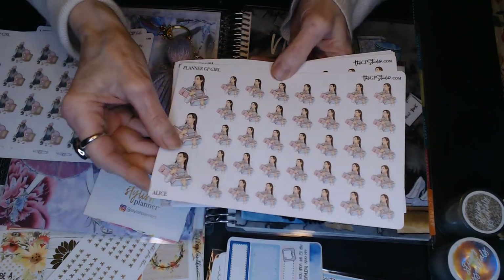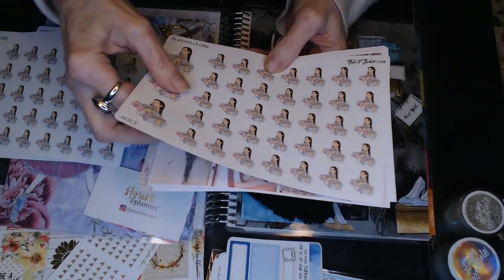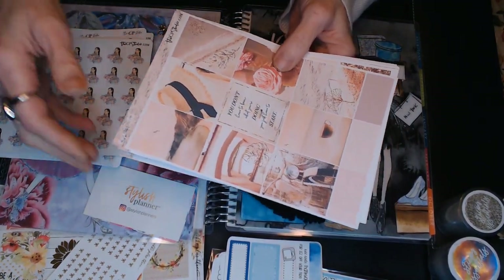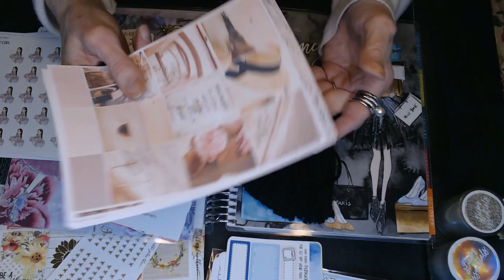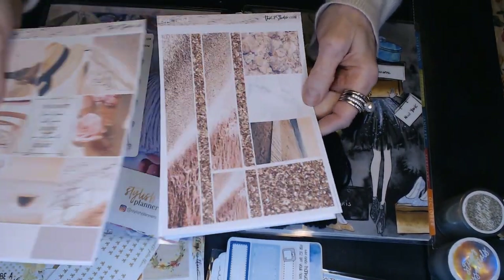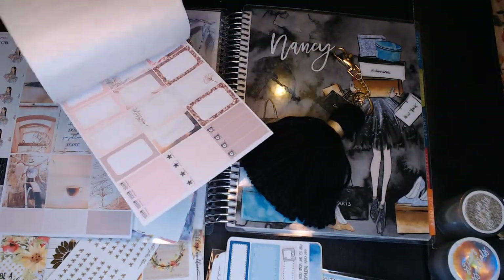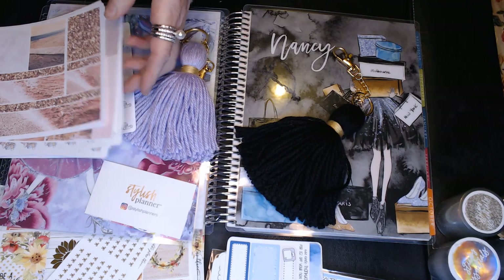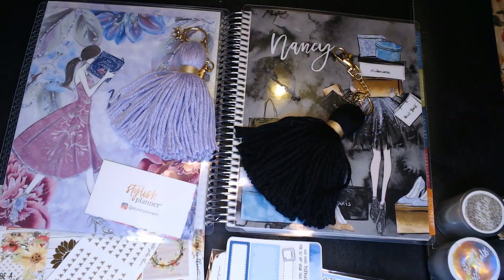And then Alice the planner girl, getting all her planner supplies ready to sit down and work on her planner. These stickers are just so thick — it feels like you've got a couple of pieces of paper. Really good quality. This is a sticker weekly kit, I think it's called Rose Tinted. I've got some pictures, some sayings, different headers, and some boxes — just a lot of cute things. That's sometimes why I want to do the minis, because some of these kits have so much that I end up with leftovers, so I'm going to have to figure out how to balance that.